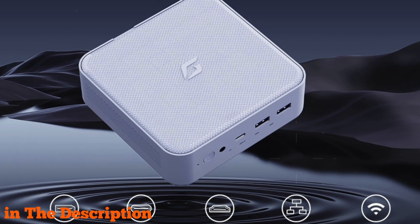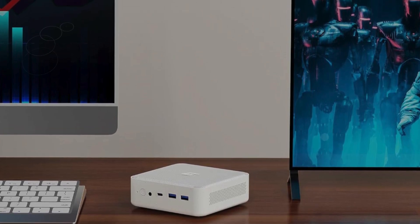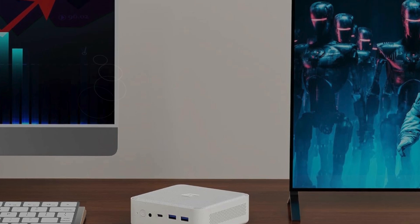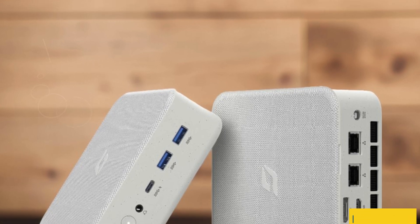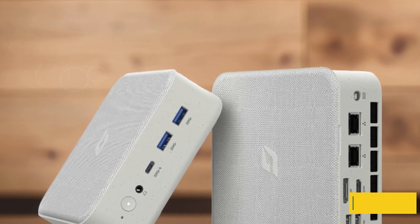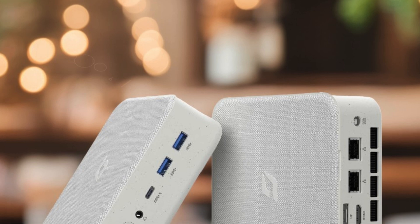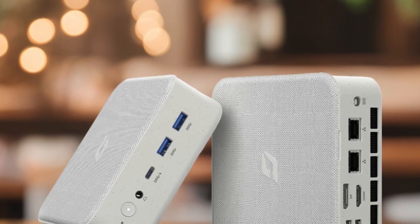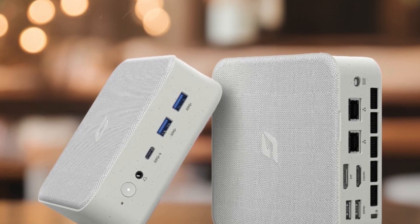Boasting Windows 11 Pro OS, it delivers cutting-edge features and functionalities. Its distinctive design featuring a waterproof fabric top is not just eco-friendly but also space-efficient, thanks to the included VESA bracket for easy wall mounting. Enjoy stunning 4K visuals with triple display outputs and stay connected with Gigabit Ethernet, Wi-Fi, and Bluetooth 5.0 support.